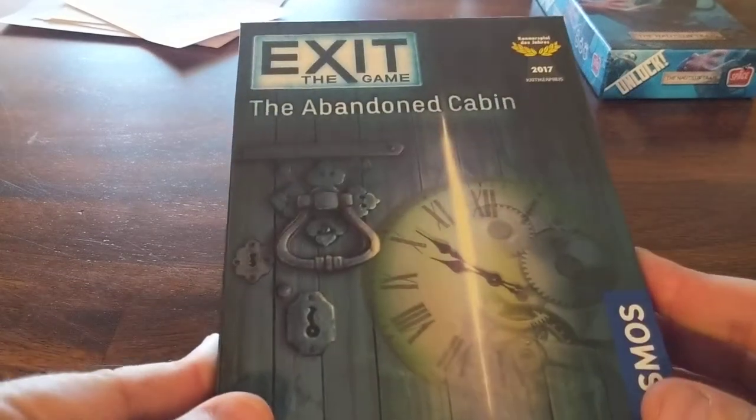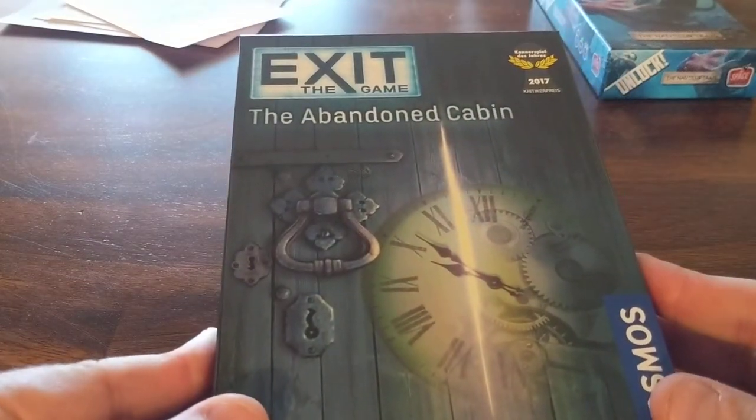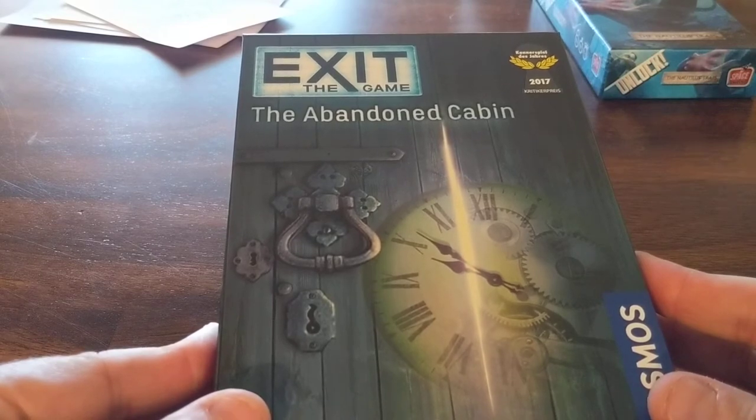Konnichiwa, this is the Shogunstein with an unboxing of Exit the Game: the Abandoned Cabin.